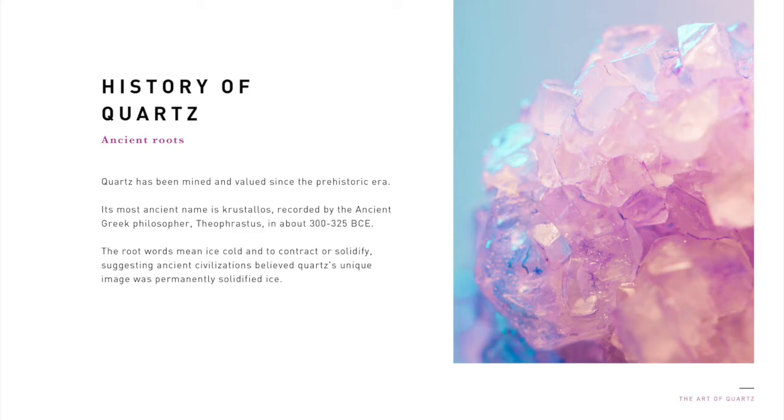The ancient Greeks called quartz crystalos, first recorded by the ancient Greek philosopher Theophrostris, in about 300 to 325 BCE. The term was derived from the ancient Greek word kruos, which means icy cold. Together, these words become quartz crystal in the English language. The chemical formula for quartz crystal is SiO2.